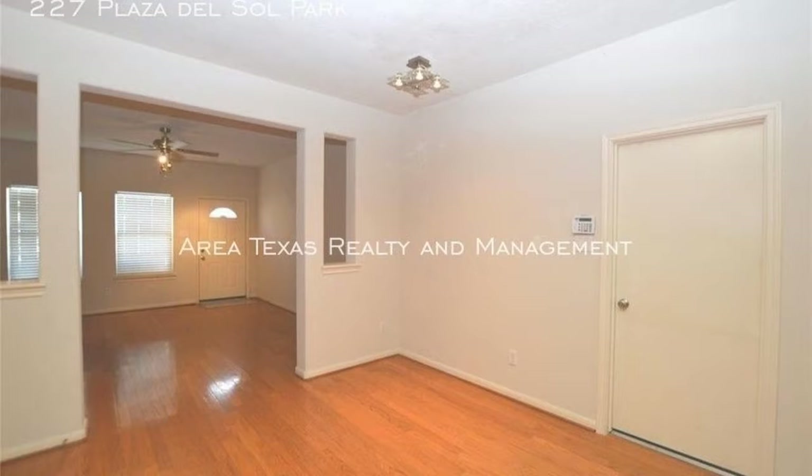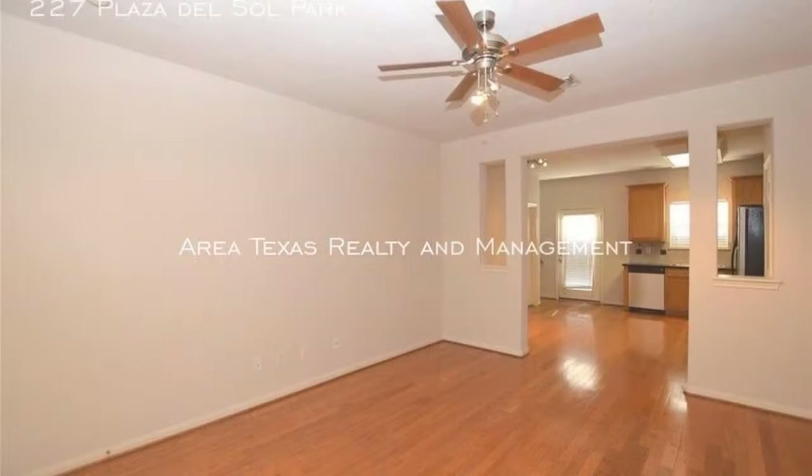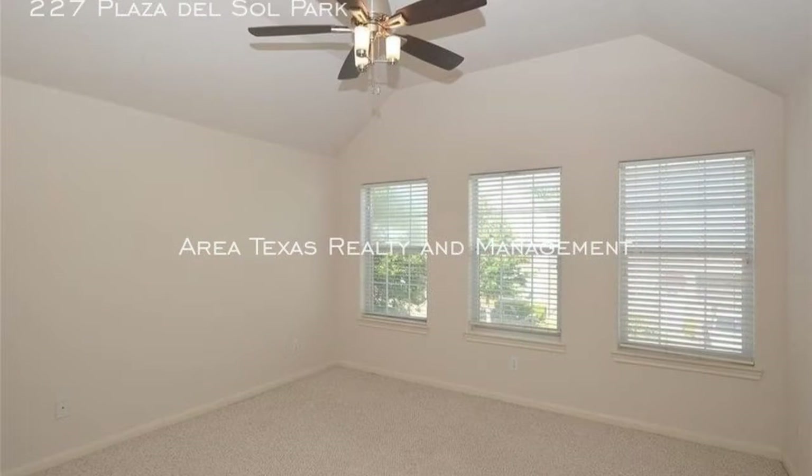There is a well-appointed kitchen complete with all your major appliances, tons of cabinets, and spacious counters. The good-sized bedrooms are carpeted, have ceiling fans, windows, and large closets.